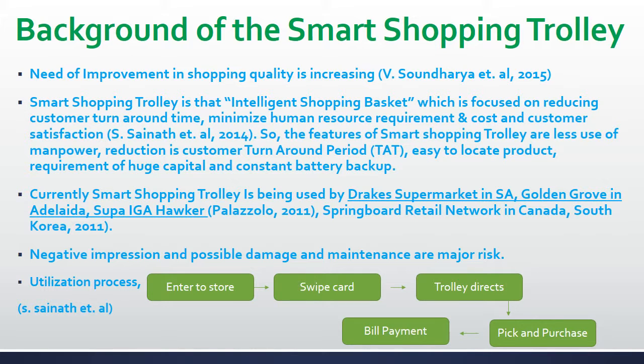Let's talk about the background of Smart Shopping Trolley. In order to survive in the competitive market and to serve better self-customer, improvement in service quality is a must. To meet this requirement we can introduce Smart Shopping Trolley, which is an intelligent shopping basket, having salient features like less use of manpower in shopping centers, reduction in customer turnaround period, better shopping experience to customers, and huge capital required at the beginning.